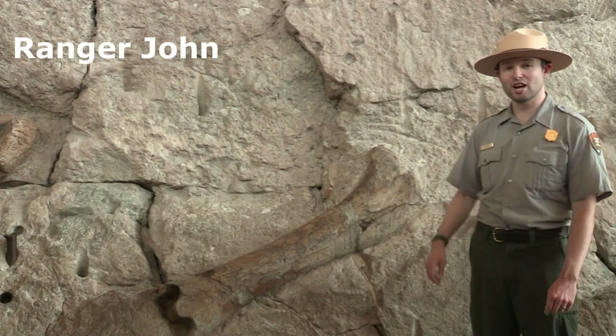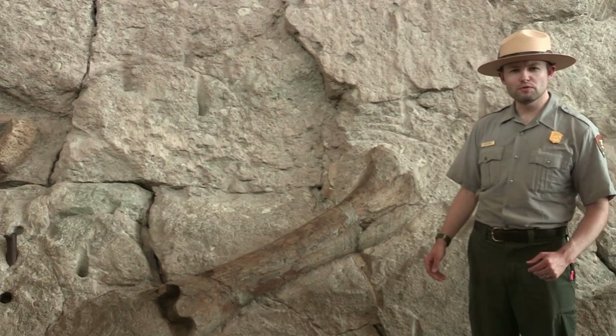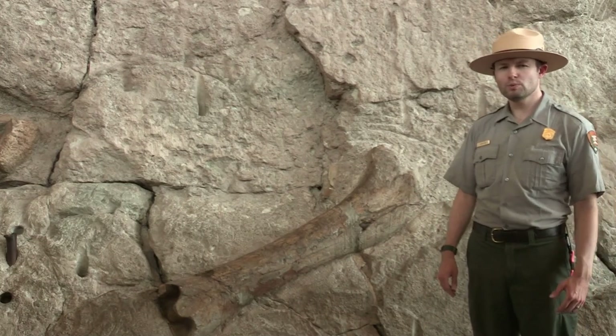Hi everybody, I'm Ranger John. Hey, I have a question for you. How do you move? We as human beings have arms and legs that allow us to move the way that we do, but what about dinosaurs?